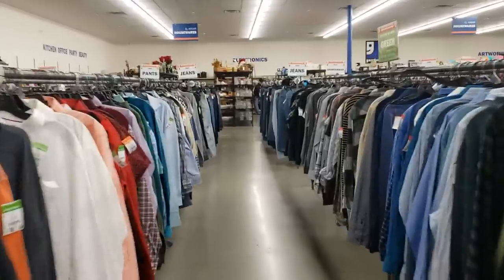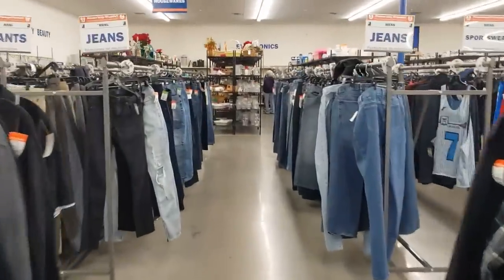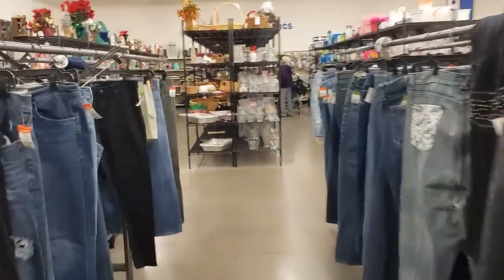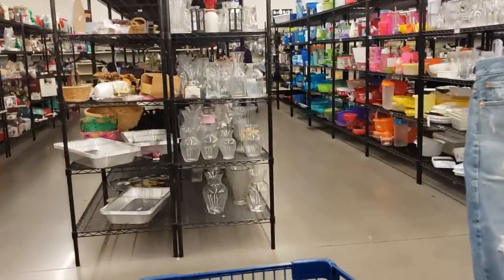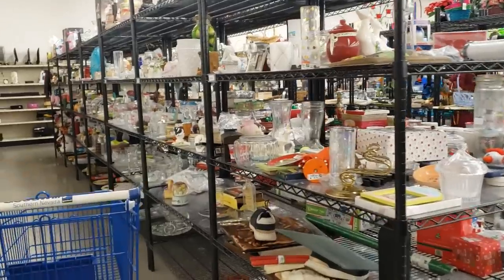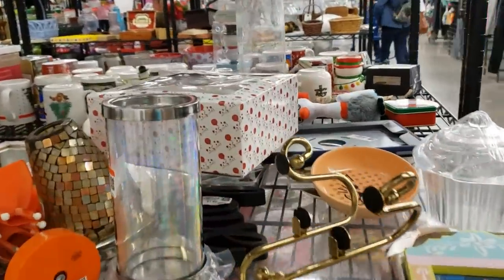As I came through the door, I noticed they had a 50% off sale yesterday. This could be really good for me, because it would have given them a chance to clear out old stock and fill the shelves with some great new stuff. The colour of the day is green, meaning anything with a green tag is 50% off.